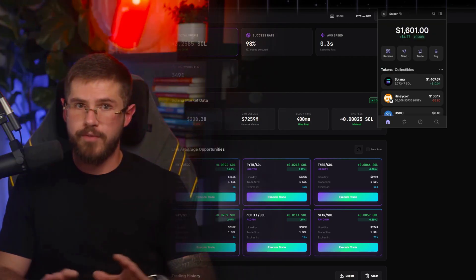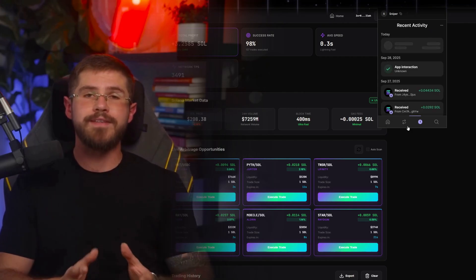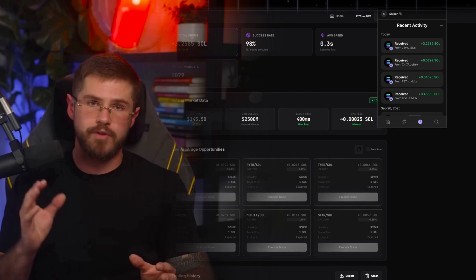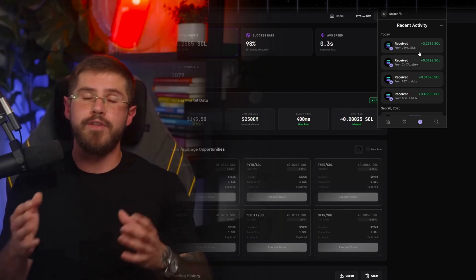I'll fast forward the footage for you and we'll check the results shortly. And here we go — trades are complete. The bot shows transaction history, profits, and fees. Notice how tiny the gas fees are on Solana, one of the network's main advantages. Profits are realized instantly and the bot is ready to hunt for the next opportunities.